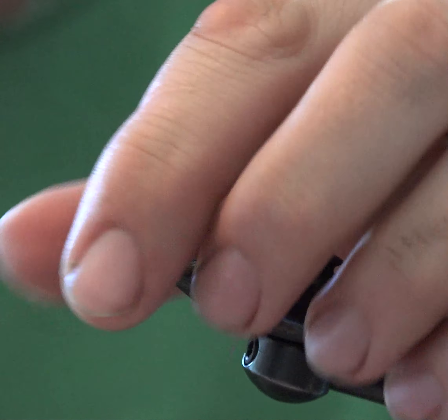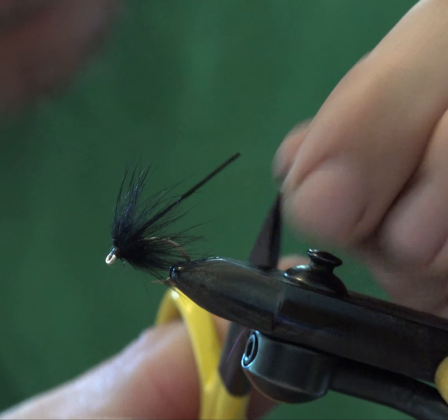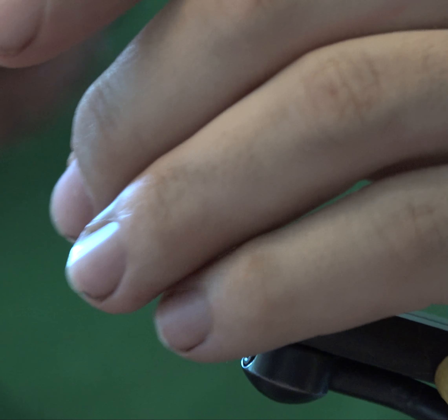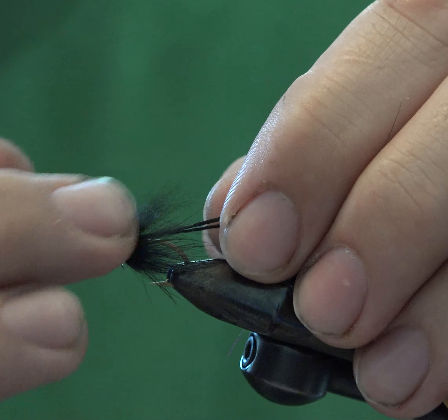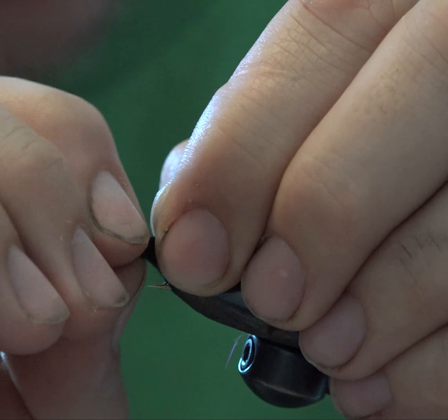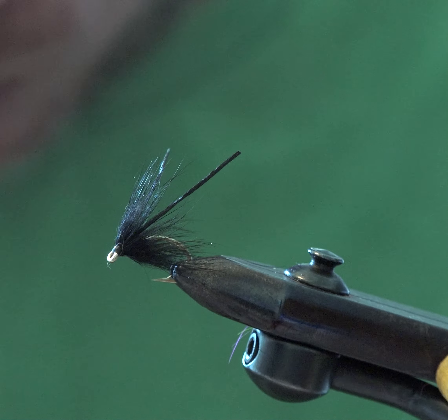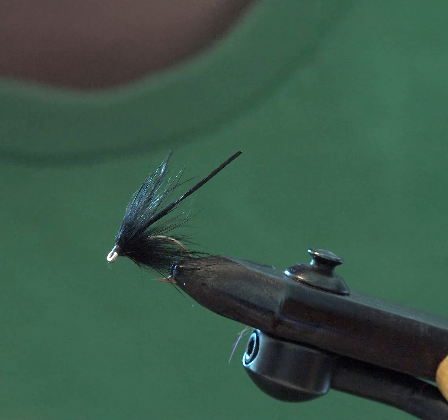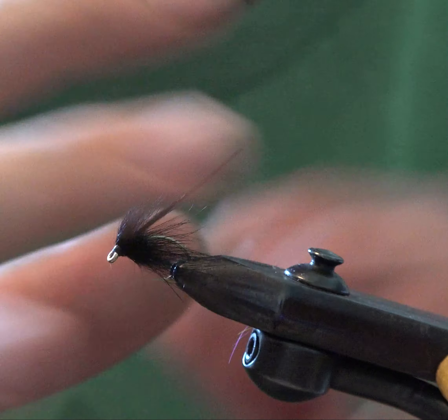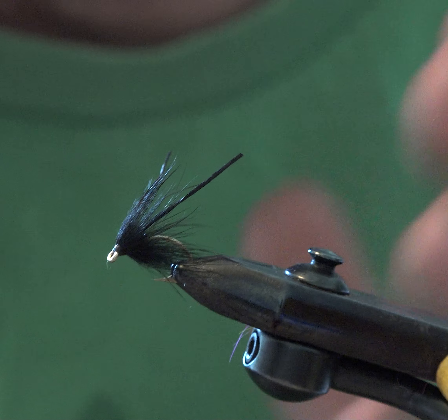I wanted to create a stone nymph that wasn't as rigid as all the other stone nymphs with the larva lace bodies and woven bodies. I'm going to trim these tails to about one and a half times — they're about two times the length of the hook right now. I just wanted something that had a lot of action to it.